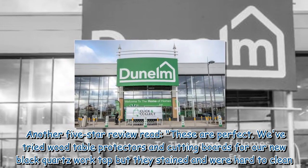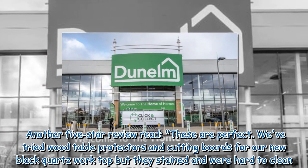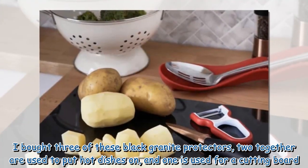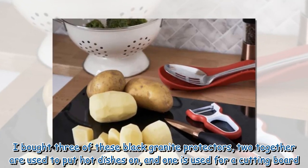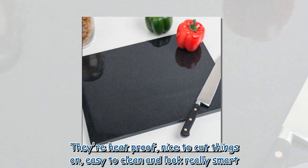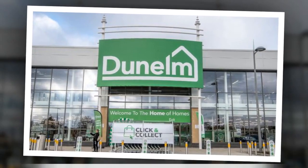Another 5-star review read: "These are perfect. We've tried wood table protectors and cutting boards for our new black quartz worktop but they were really stained and were hard to clean. I bought three of these black granite protectors — two together are used to put hot dishes on, and one is used for a cutting board. They're heat-proof, nice to cut things on, easy to clean and look really smart. Really good value."